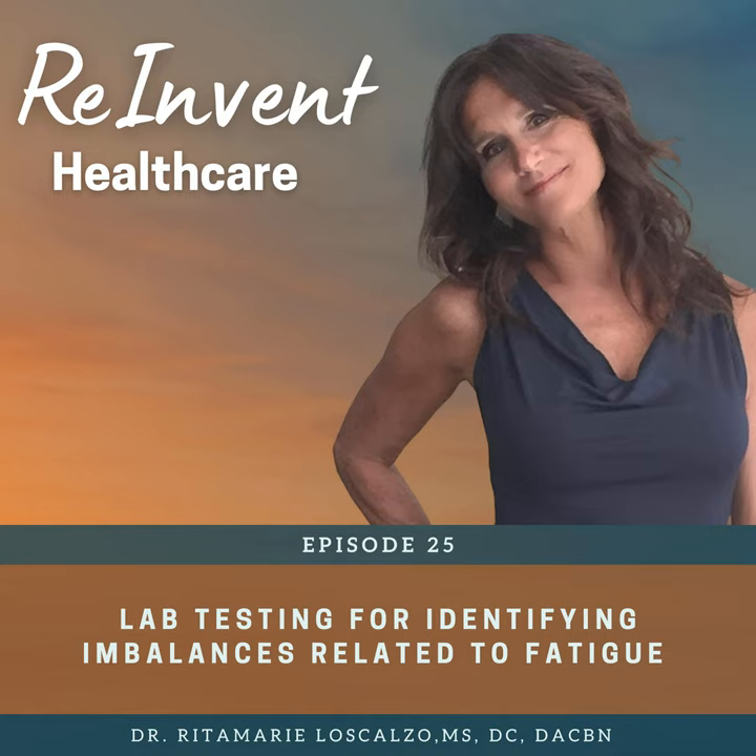We could spend an hour on just that alone, but I'm giving you enough to get you started and think differently about the standard blood chemistry. Thyroid is another thing we think of. The typically conventionally trained doctor is going to run a TSH — thyroid stimulating hormone — and if it's between 0.00 and 4.5, they'll tell you it's normal.